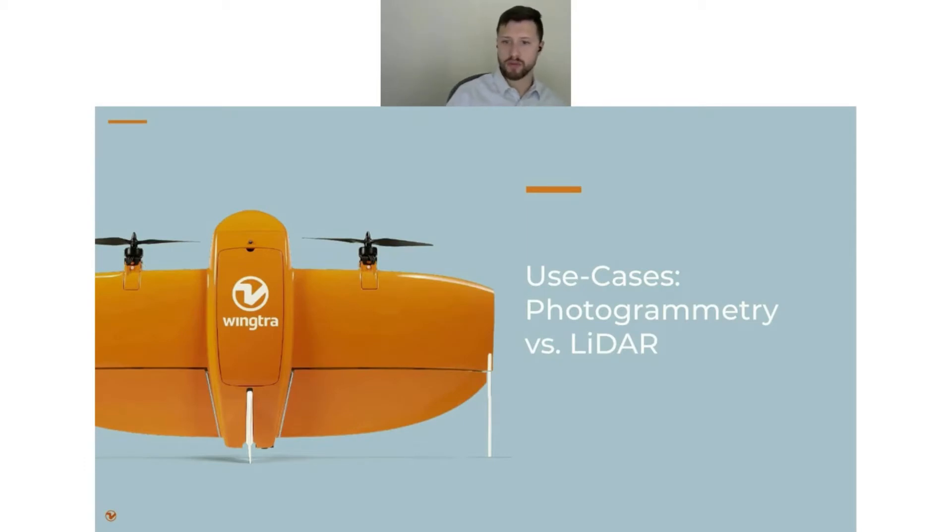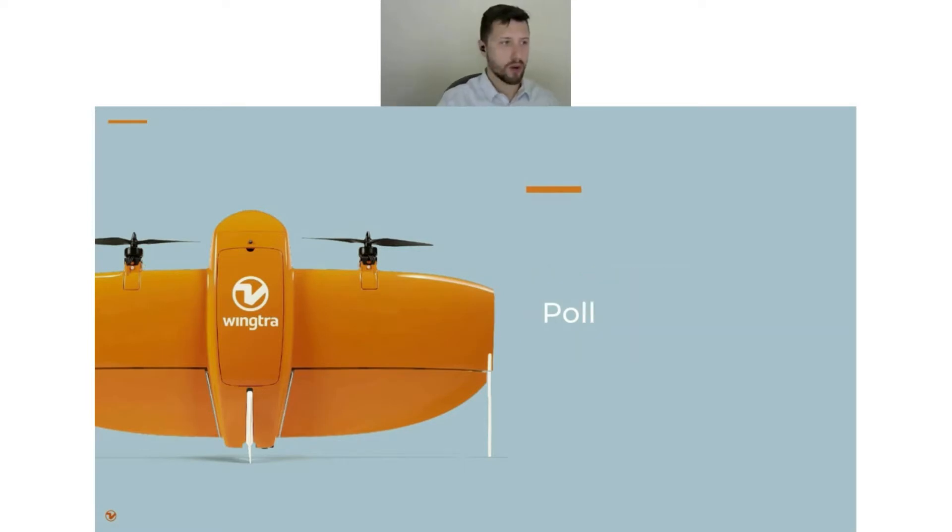Today I'm going to be talking about the use cases of photogrammetry versus LiDAR. There's an uptick in questions about LiDAR that we're seeing, and a few new payloads are being introduced, so it seems like a better time than ever to go through these topics. Let's start off with a poll — I'm curious how many of you are currently using LiDAR, considering using LiDAR, or have decided it's just not for you. It looks like we've got a very large number of LiDAR-interested people.